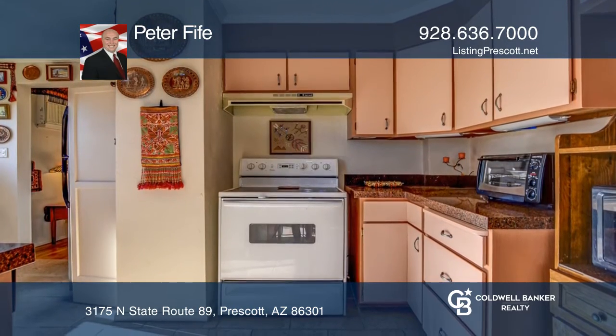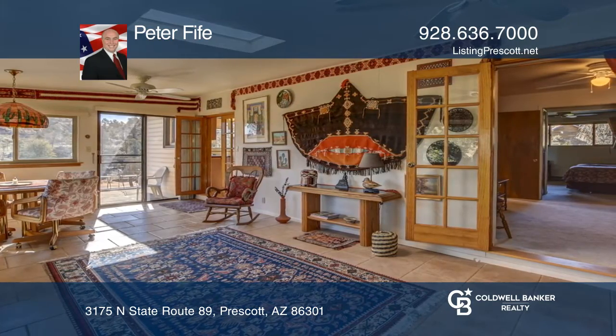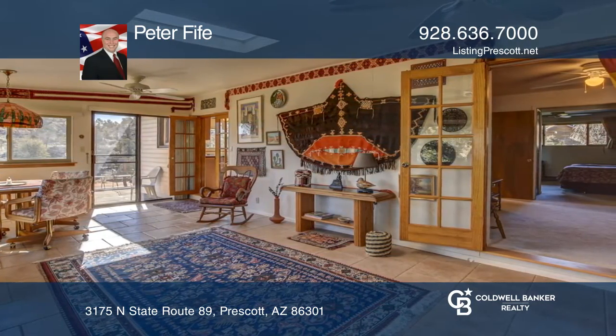The home has 1,509 square feet, granite countertops, double-pane windows, wood, tile, carpet floors, and newer appliances.